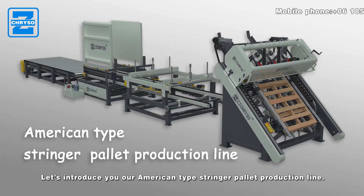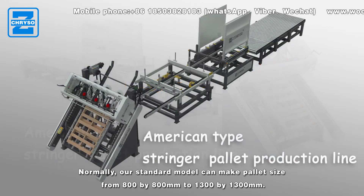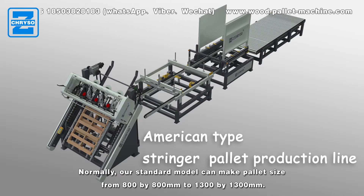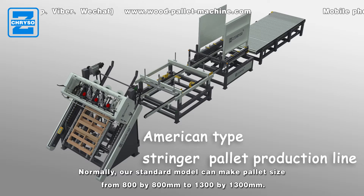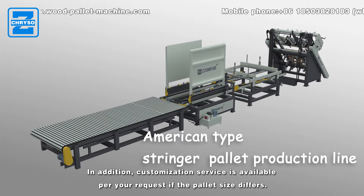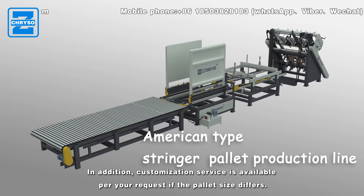Let us introduce our American type stringer pallet production line. Our standard model can make pallet sizes from 800x800mm to 1300x1300mm. In addition, customization service is available per your request if the pallet size differs.